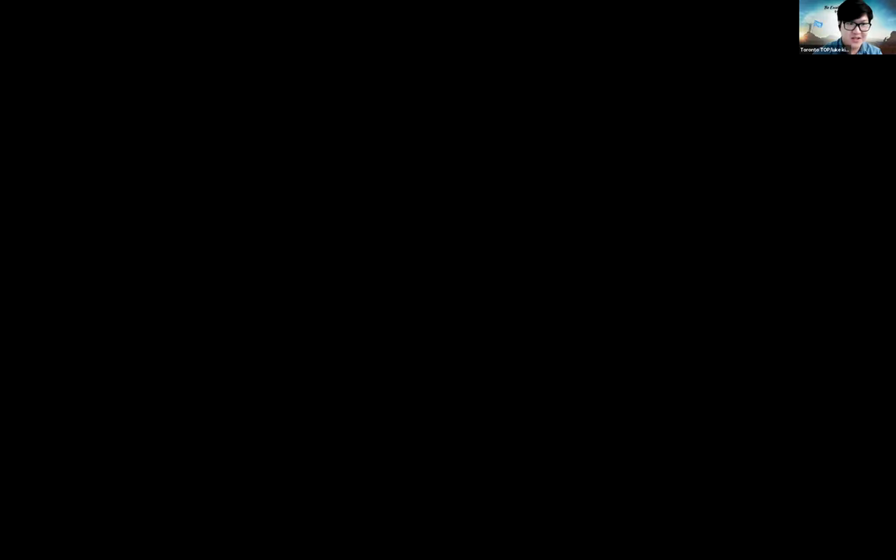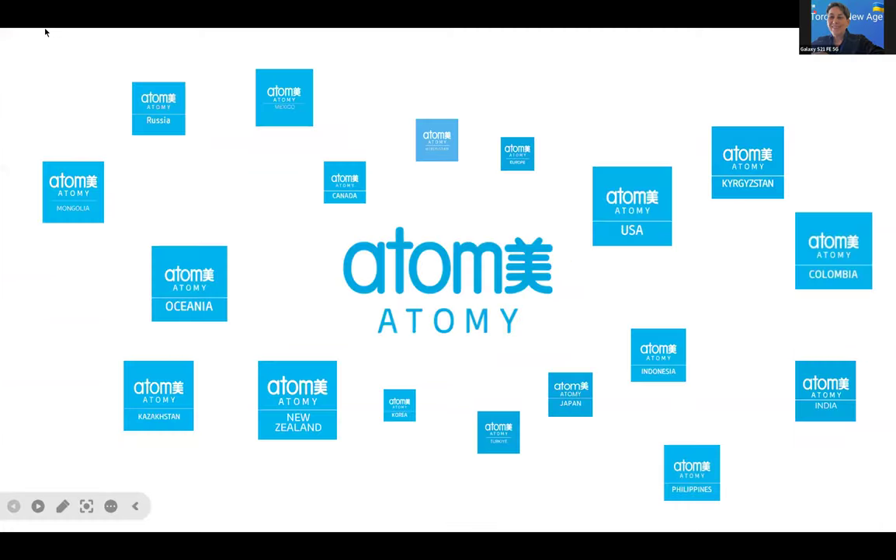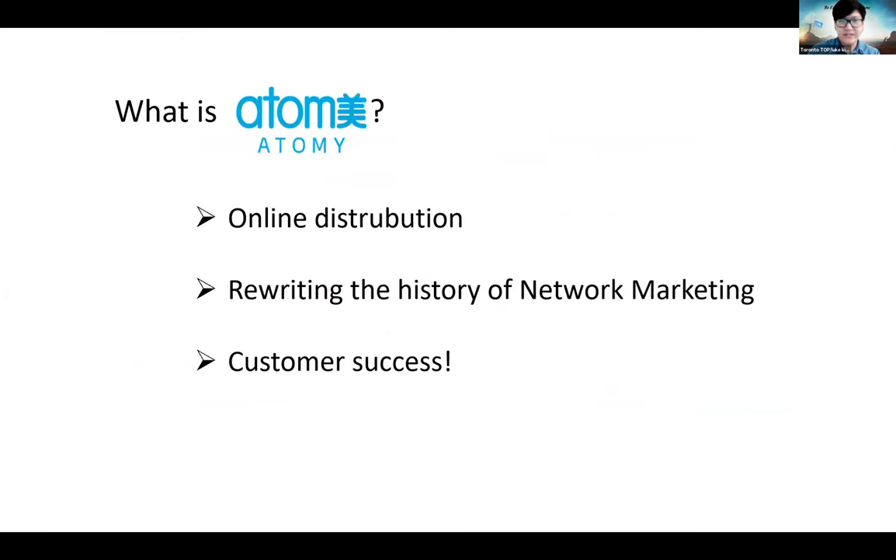Hello everyone — is my volume good? Let me go ahead and share my presentation and then we can begin. Hopefully I can make it as clear as possible. So we are all here because we want to know more about Atomy, or at least expand our knowledge about Atomy, or just renew our motivation for Atomy. That's the basis of this meeting — to be part of a community with a synchronized focus and grow in that direction. So basically, what is Atomy? What are we here for? What are we doing and learning about?